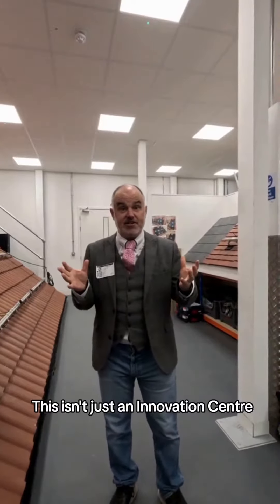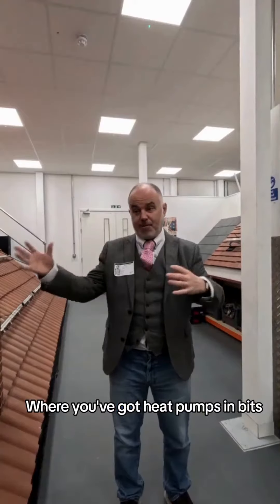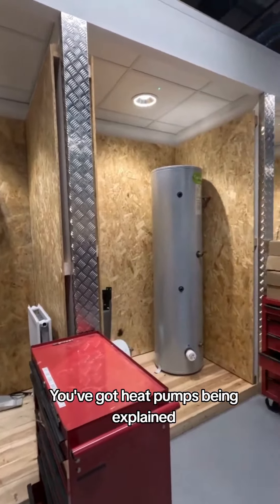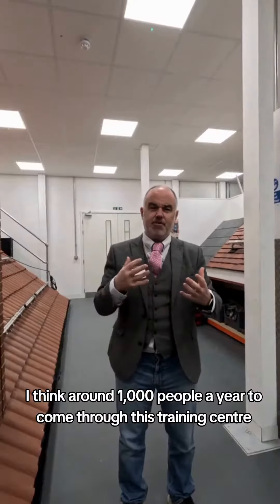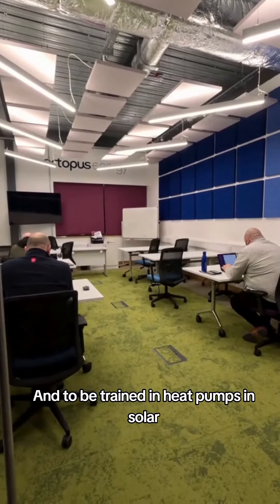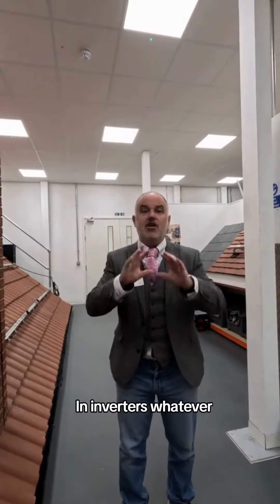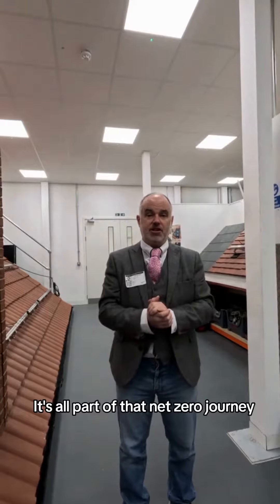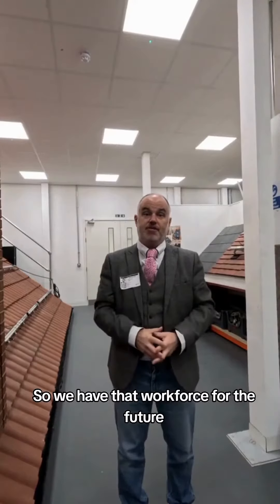This isn't just an innovation centre, it's also a training centre. You've got heat pumps in bits, you've got heat pumps being explained, and they're looking around a thousand people a year to come through this training centre and to be trained in heat pumps, in solar, in inverters. It's all part of that net zero journey. It's an important training centre so that we have that workforce for the future.